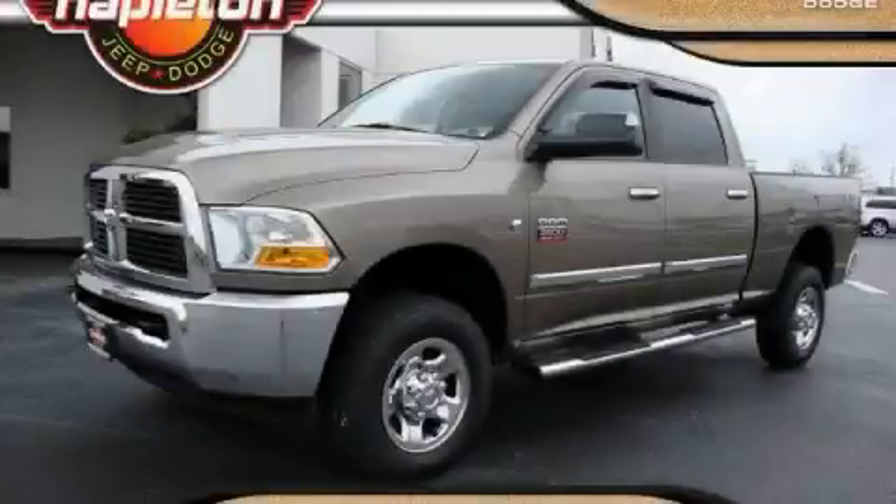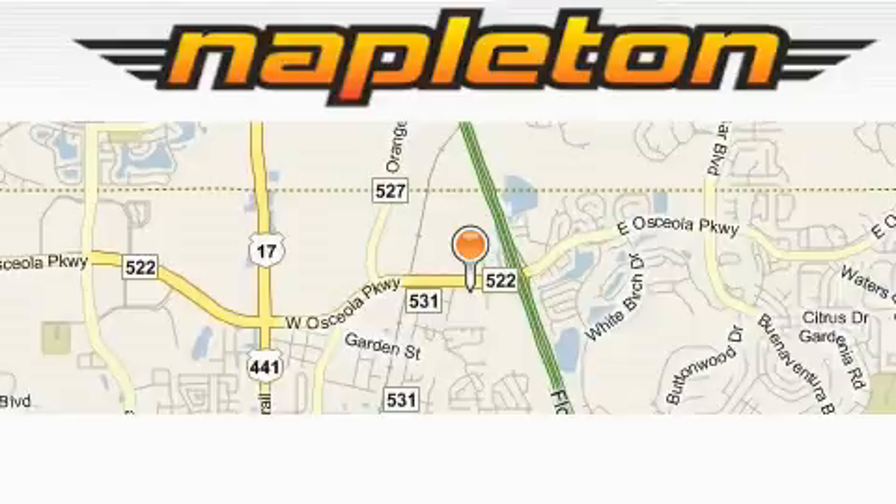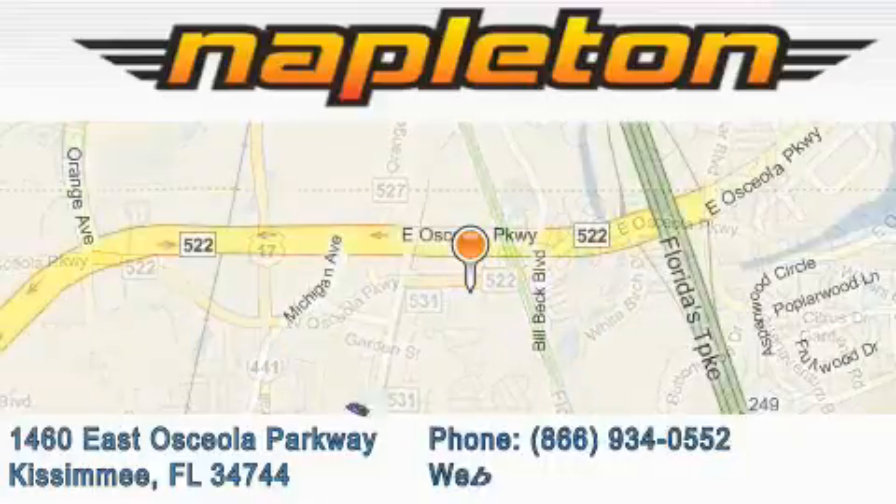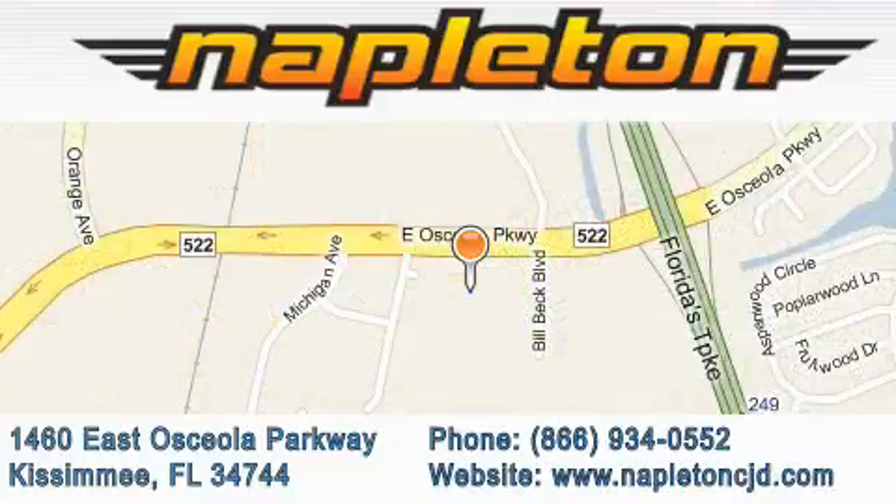Stop by today and test drive this truck for yourself. Napleton Chrysler Jeep Dodge is located at 1460 East Osceola Parkway in Kissimmee. Our goal is to exceed all of your expectations to ensure that you'll return for future visits.